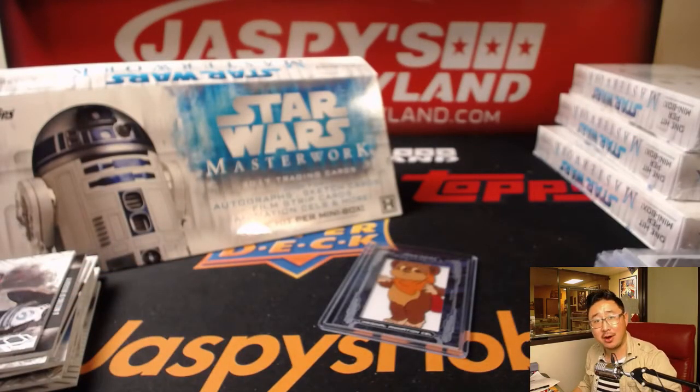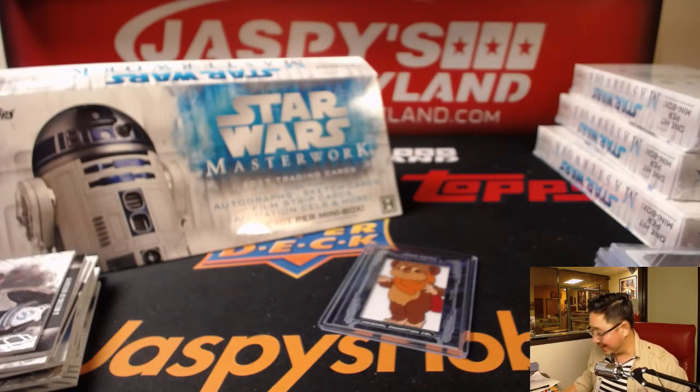Nice four mini boxes there, Curtis — thanks for grabbing those. May the force be with you. I'll see you next time. Bye-bye.